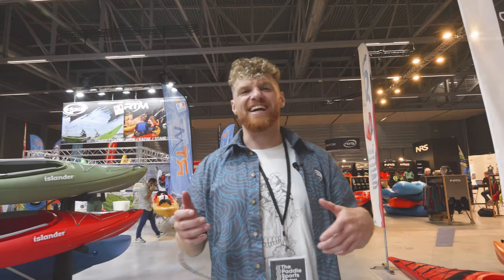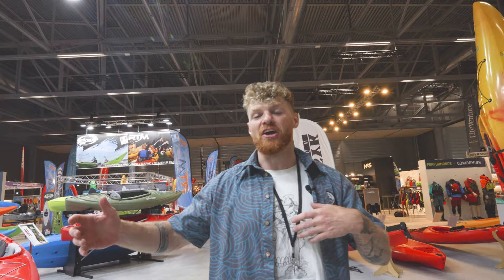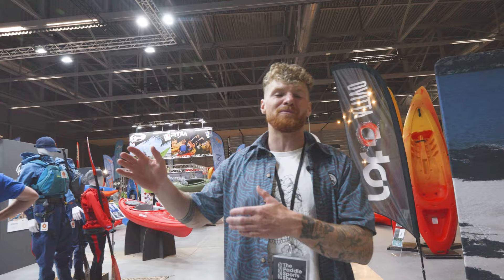Bren here checking in for my friends over at paddlinglife.com. We're here at the Paddle Expo in Strasbourg, France, and I'm going to show you some of the new products that the brands I work with have been cooking up. Right now we're going to head over to Piranha and show you some really sick new kayak designs, and then we're going to head back over to Palm Equipment for a whirlwind tour with marketing manager Paul Robertson showing you all the new products Palm have added to the range this year.